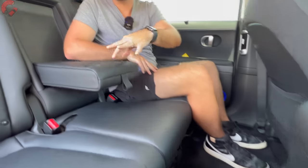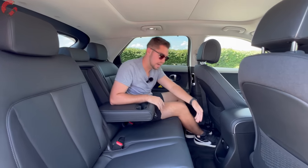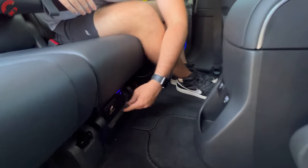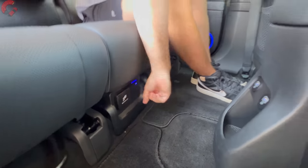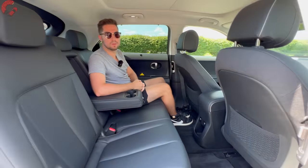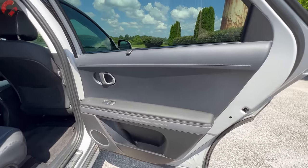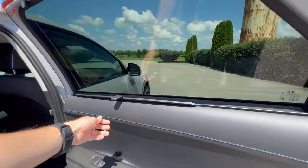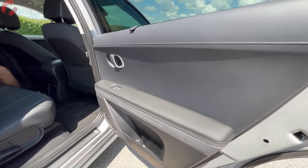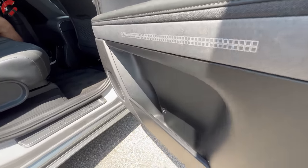Dropping the center armrest reveals two cup holders. Keep in mind there are no heated rear seats on the Ionic 5, which is a minor disappointment. There is a hidden power outlet underneath the armrest — perfect for keeping a laptop charged. The door trim is nicely finished with a rear window sunshade, soft-touch material through the middle, leatherette on the armrest, and good bottle storage at the bottom.